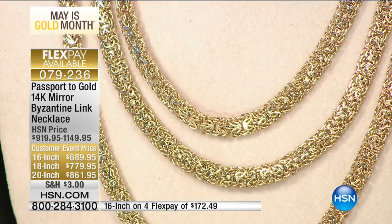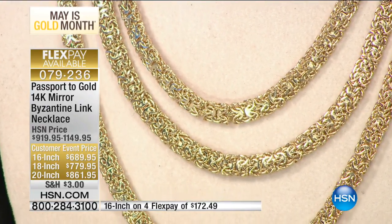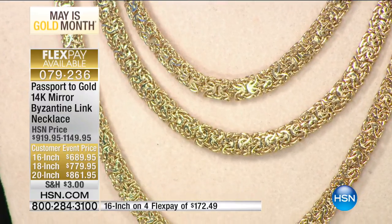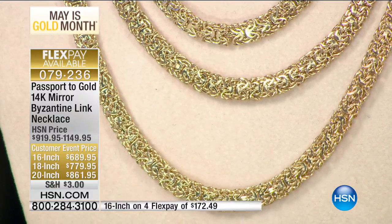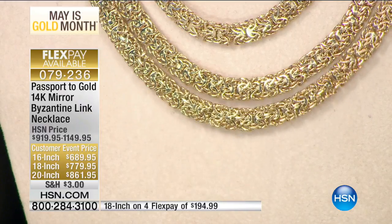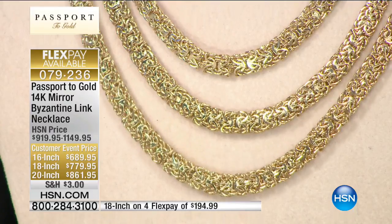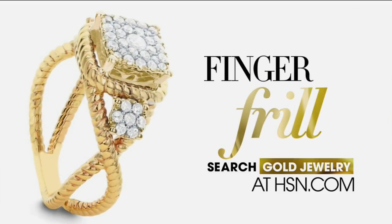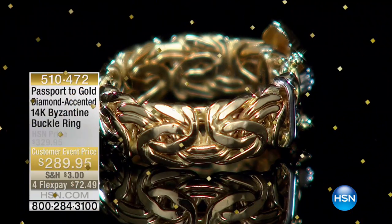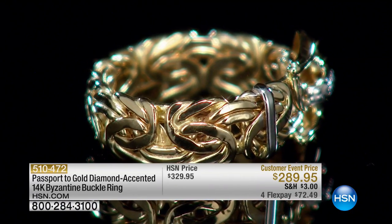This was reserved for people of wealth, nobility, and prosperity. Use your HSN credit card: $76 for the 16-inch, $86 for the 18-inch, $95 for the 20-inch. Item number 079236. Link after link — I like to think of it as the love necklace, no beginning, no end, like lovers entwined.